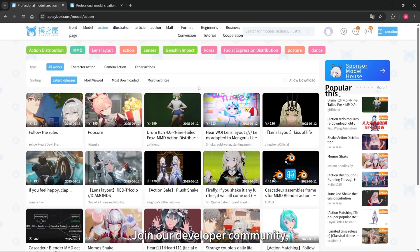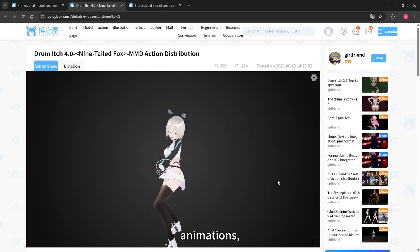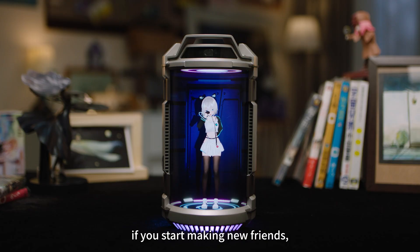Join our developer community, and you can create anything you want — characters, animations, scenes, even your own AI agents! But if you start making new friends, don't forget about me, okay?